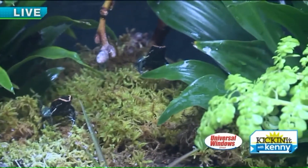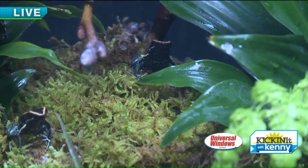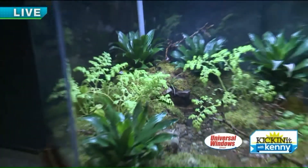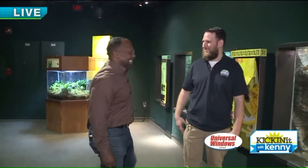However, they get their poison from the food they eat. In the wild they eat little beetles and ants that have a toxin of their own, and they convert that inside their body and excrete it through their skin. But here in captivity we feed them fruit flies and crickets — things that have no toxin — so they're non-toxic here. The great thing is they still think they're poisonous, so they walk around like they're important.